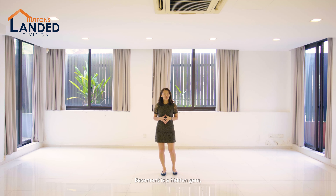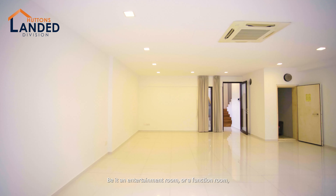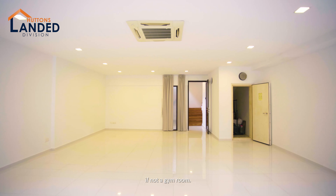The basement is a hidden gem that allows you and your family members to maximise usage — be it an entertainment room, a function room, or even a gym room.